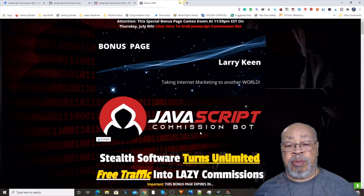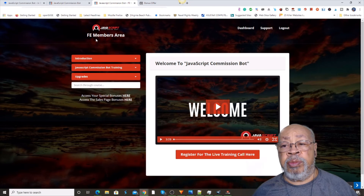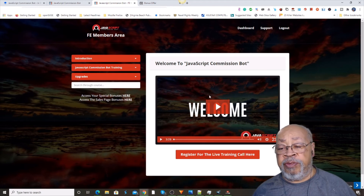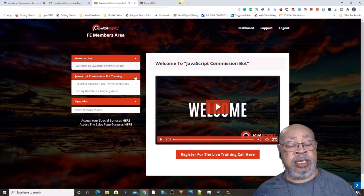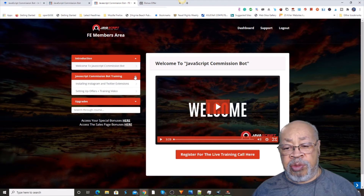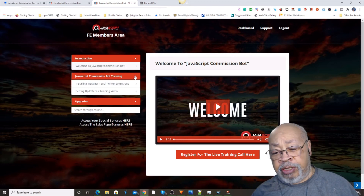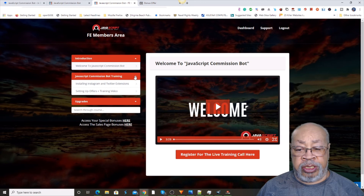The JavaScript Commission Bot — so this is your front end members area. Here's your welcome video. It's simple, and that's probably what makes it so good. It's not really complicated. You don't have a lot of things to do. With a lot of these things, you get them and they're so dang complicated you can't even make them work — you have to go back to the vendor trying to figure it out, you gotta buy this, you gotta buy that. There's none of that with this. It's real simple.